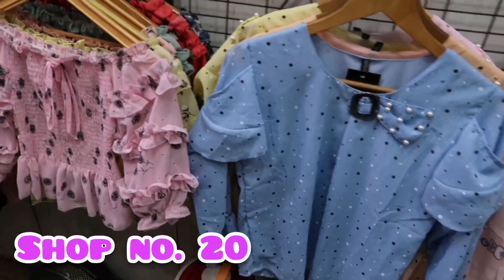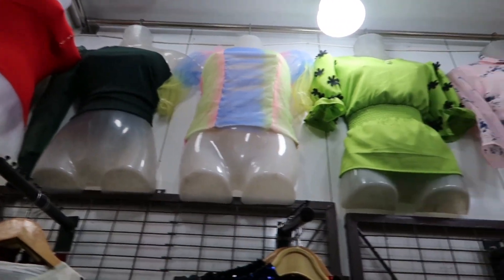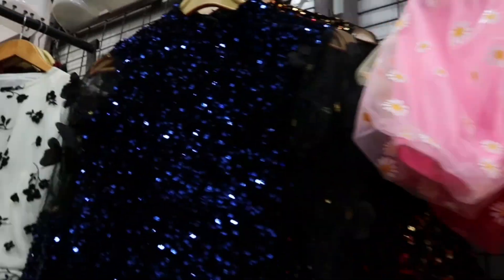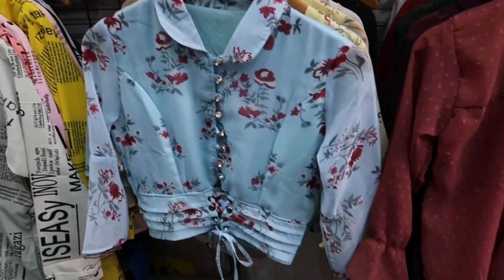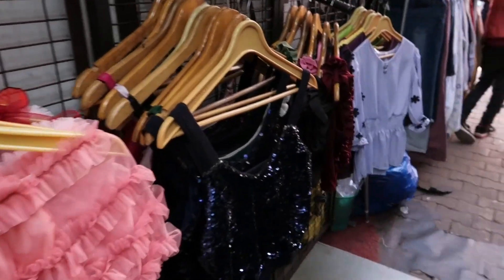The next shop is shop number 20. They have a very cute and trendy top collection, and the prices are very cheap. You can easily get trendy tops — good quality in the 200-400 to 600 range. If you need a lower price, the quality will be lower; if you need good quality, the price is a bit higher. You will easily get two types of collections, and the top collection is amazing.